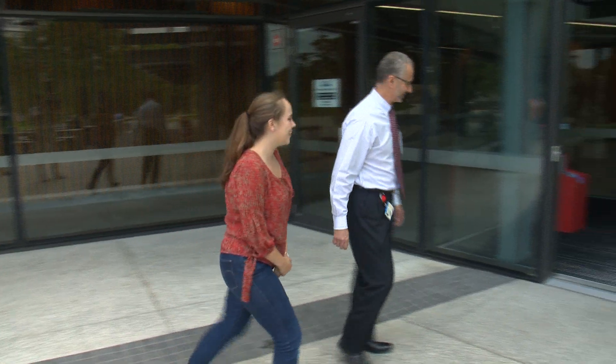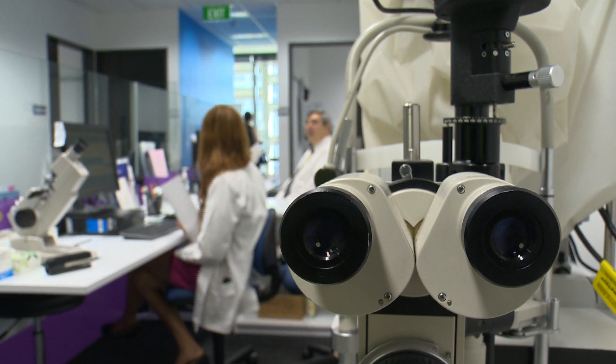Sophie meets Dr. Geraint Phillips, Clinic Director of the Department of Optometry and Vision Science, who welcomes her to the University of Auckland and will be showing her around the campus.